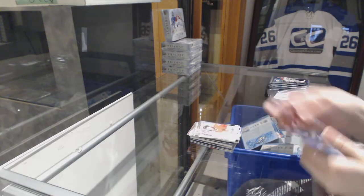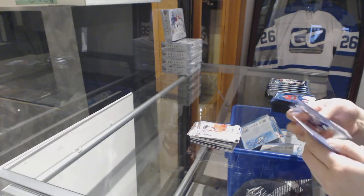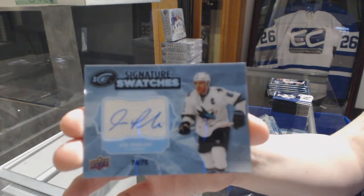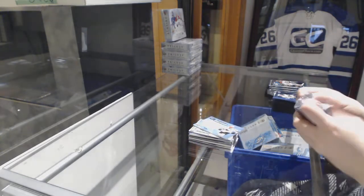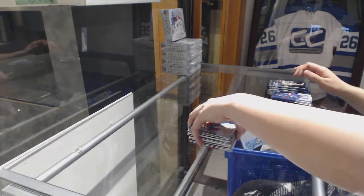Rookie Sub-Zero for the Blackhawks, Alex Debrincat. Signature Swatches, number to 75 for the San Jose Sharks, Joe Pavelski. Rookie numbered to 999 for the Capitals, Riley Barber.